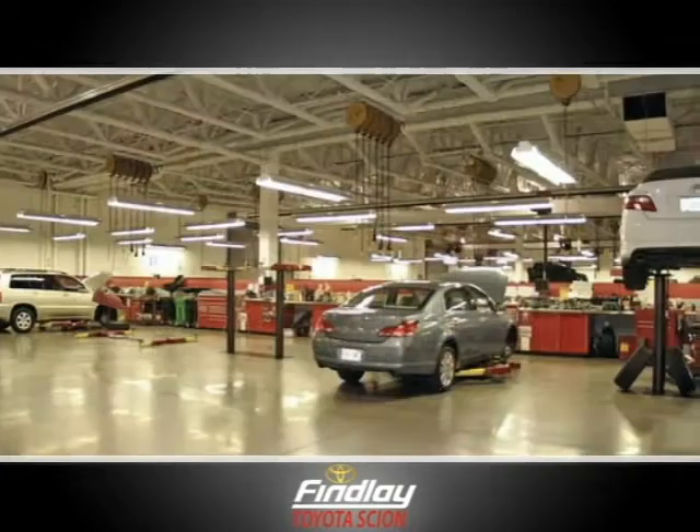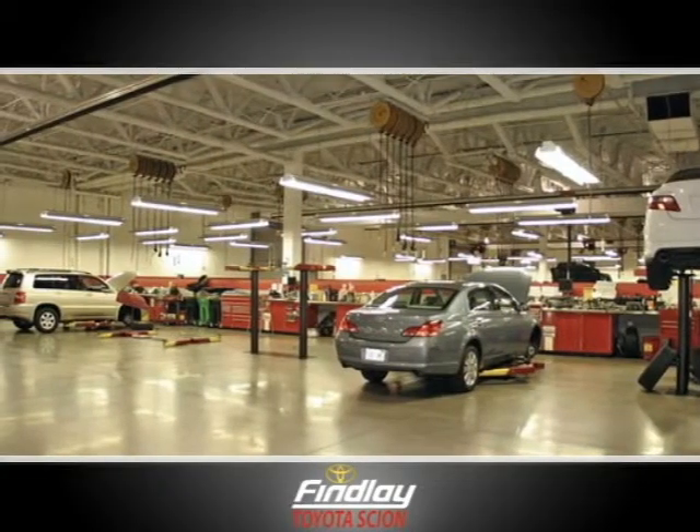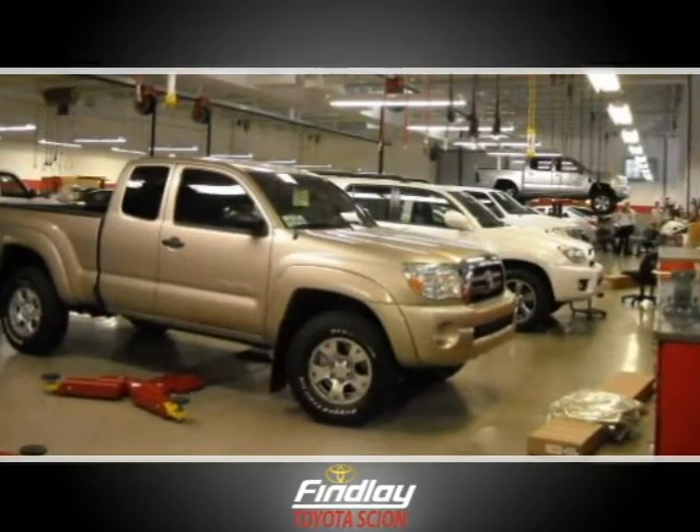At Findlay Toyota, we make servicing your vehicle easy. That's because our service center is second to none.